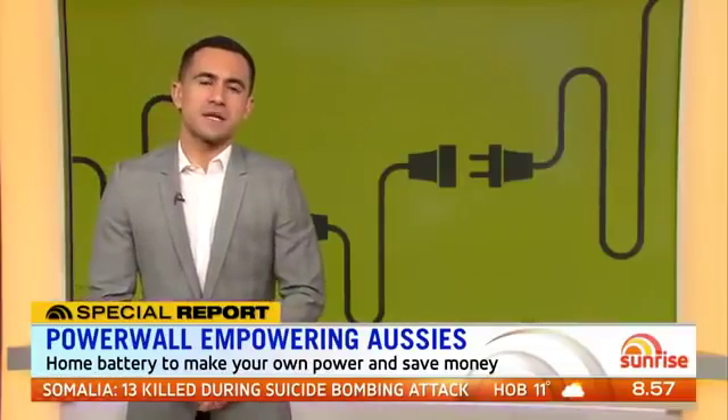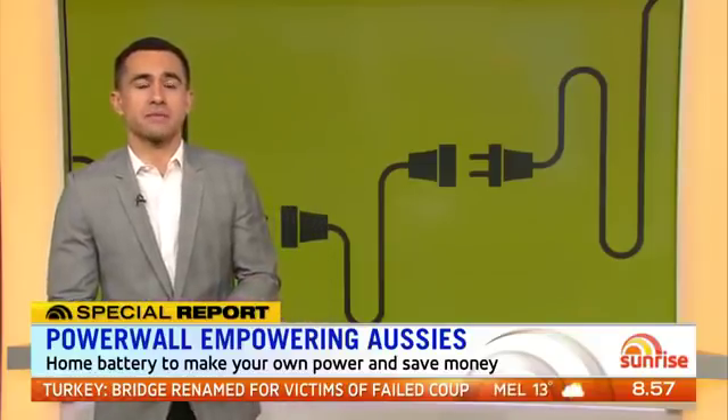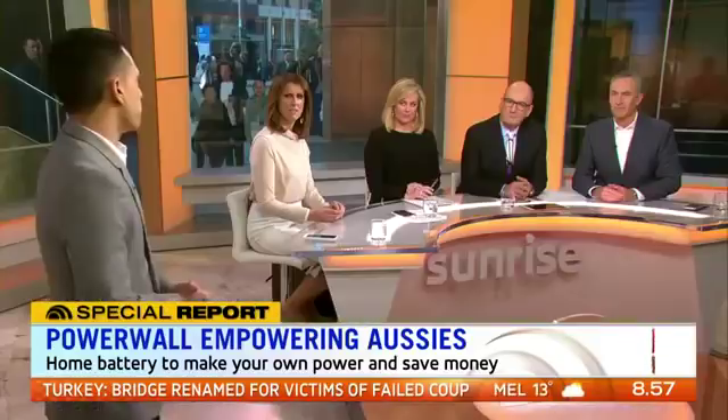While it is an expensive commitment, the payoff could be worth it, with the Fitzner family illustrating the true impact that the battery can make to the average Australian family and home.